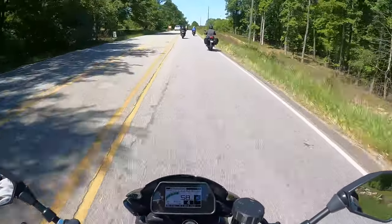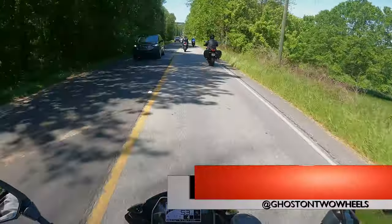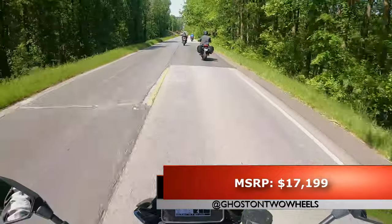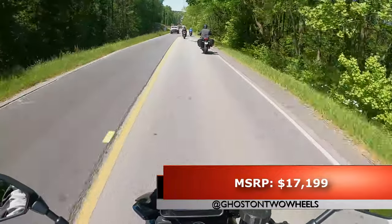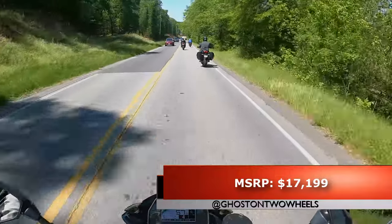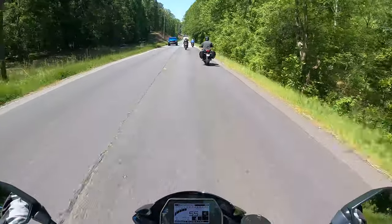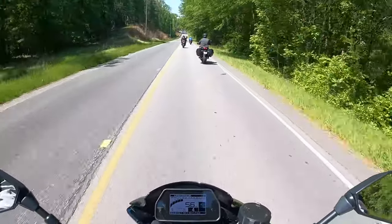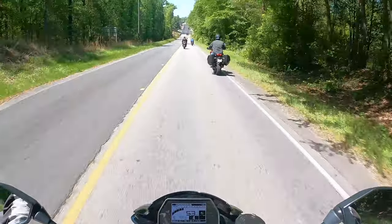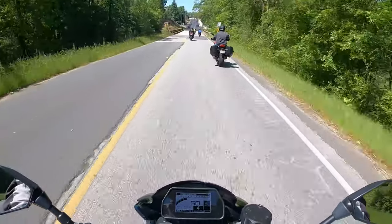Of all the naked bikes I've ridden, this is the best one — and it should be for the price tag. There's a ton of rider aids on this, and you can tune that in to be really safe. You've even got lower power modes, so if you are not as experienced of a rider, you can set it to a lower power setting so the bike won't get you in trouble.